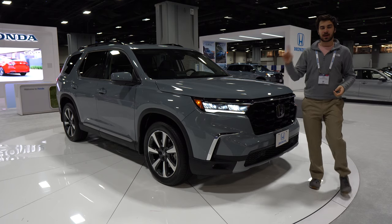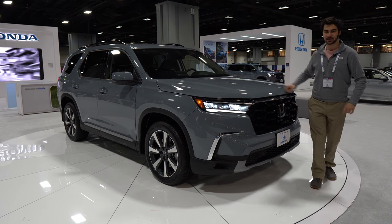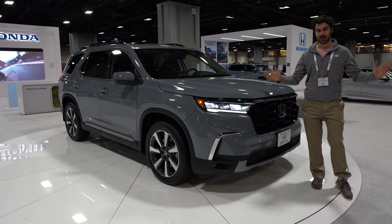The Honda Pilot has blind spot monitoring with rear cross traffic alert. In addition to that, it comes with Honda Sensing, which is the standard suite of safety features — including adaptive cruise control, traffic jam assist, road departure mitigation, collision mitigation, and lane keep assist.